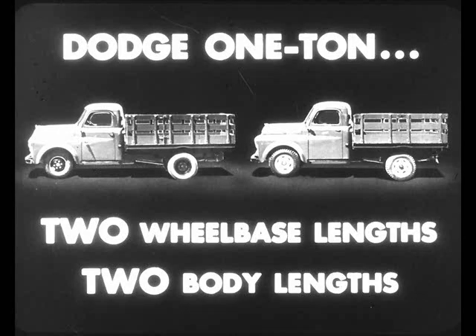Here's an example of what job-rated means. In the one-ton class, Dodge offers the buyer the right one of two wheelbases and two body lengths to fit his job. But if he buys a Ford, he must be content with only one wheelbase and one body length.